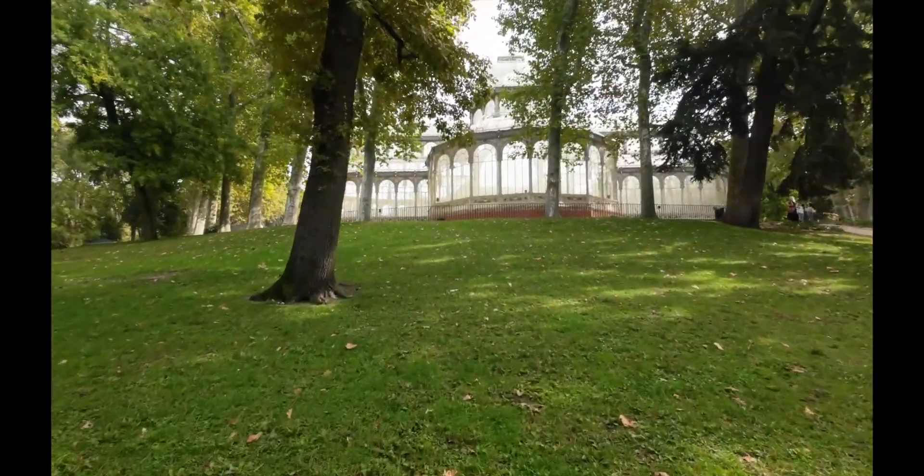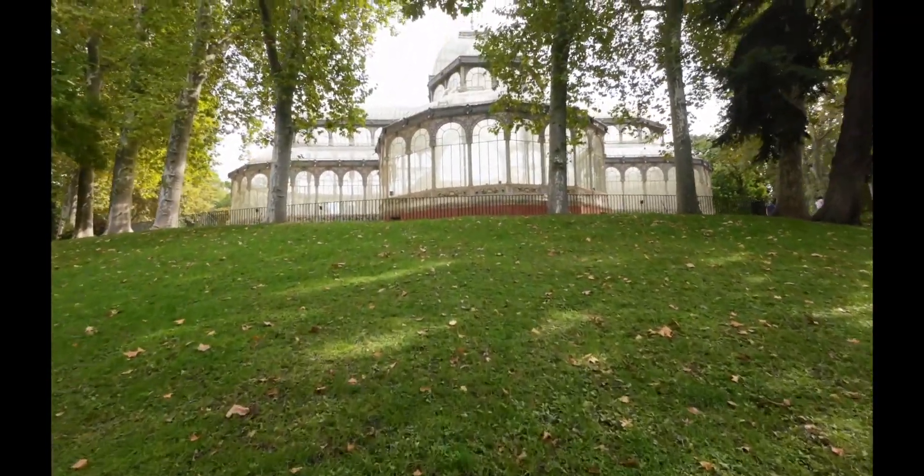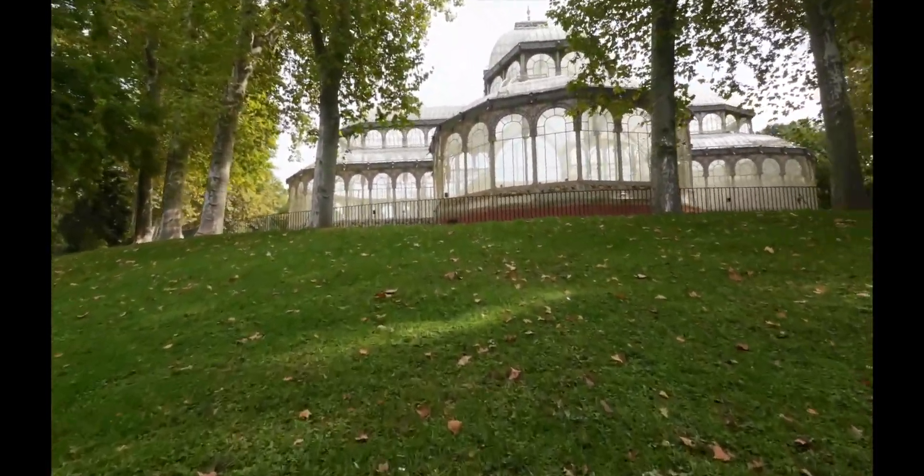This is the Palace of Crystal — El Palacio de Cristal. Wow, look at it, just made out of glass!